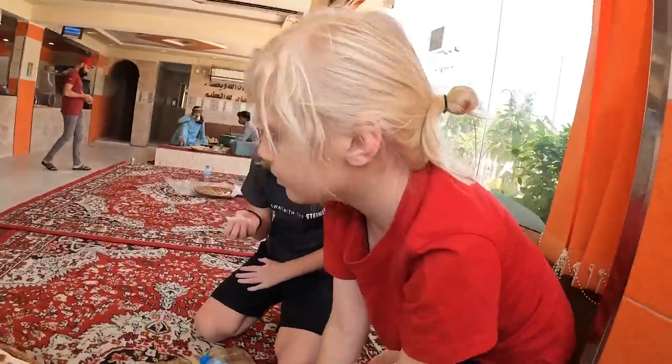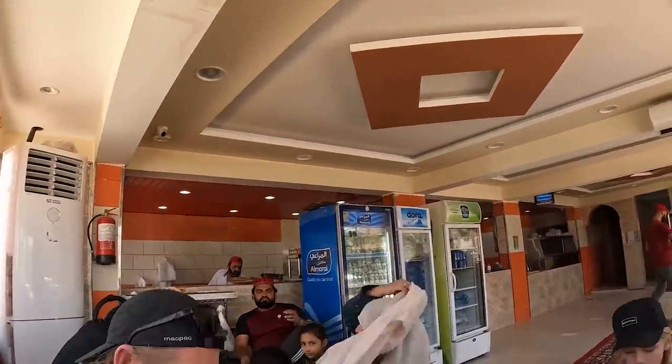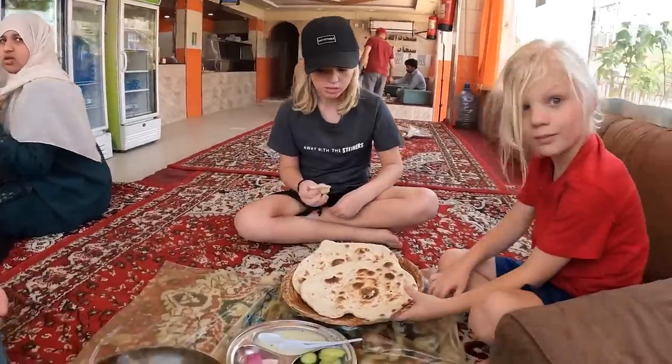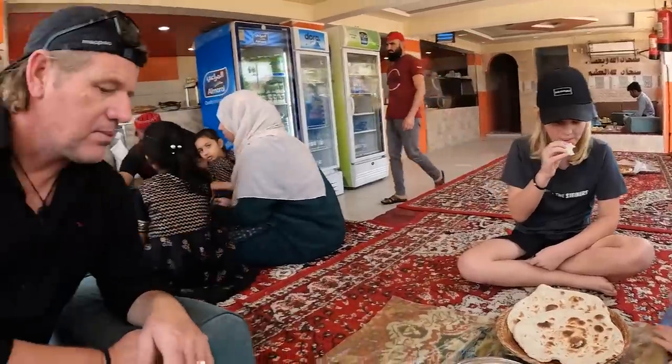We timed our lunch stop absolutely perfectly — we just heard the call to prayer, so in a couple of minutes the restaurant will close for about half an hour while the staff go and pray. The mosque is just across the road. The bread here is incredible — the guy inside is going non-stop with the bread!